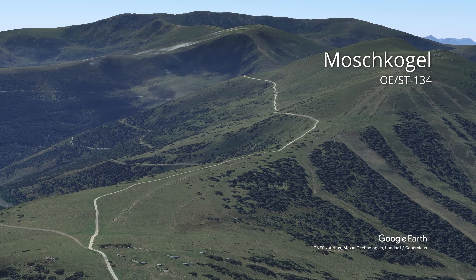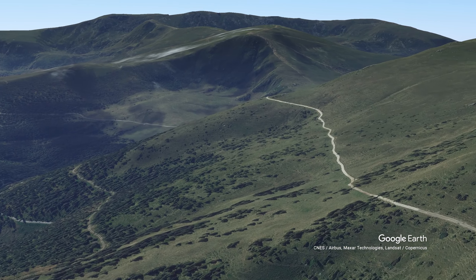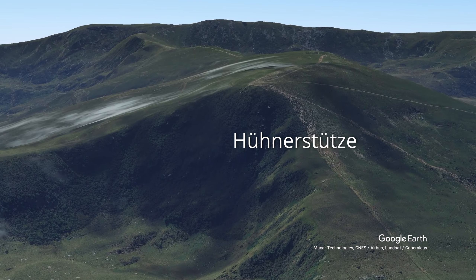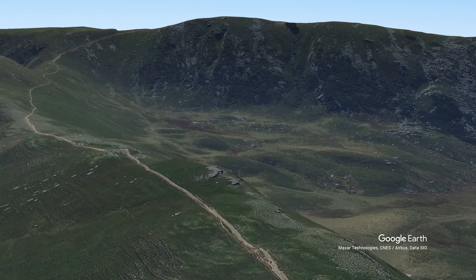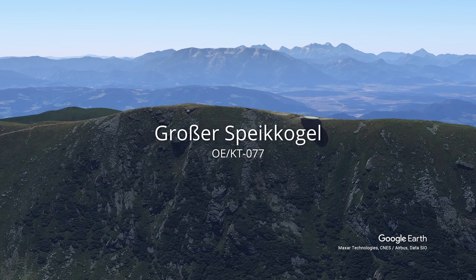After the first Ultraleicht-SOTA activation of the week at Moschkogel, I plan a further Ultraleicht hike on the big Spikekogel. About 8 km distance and 550 meters of elevation are to be overcome. Then you stand at over 2,100 meters.